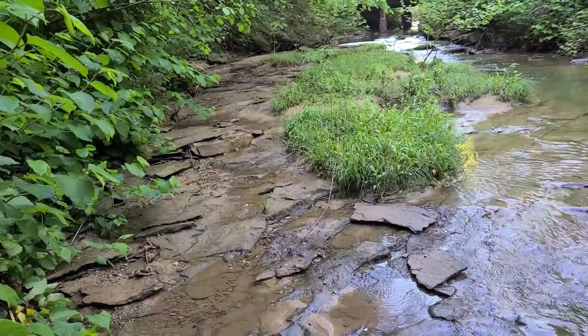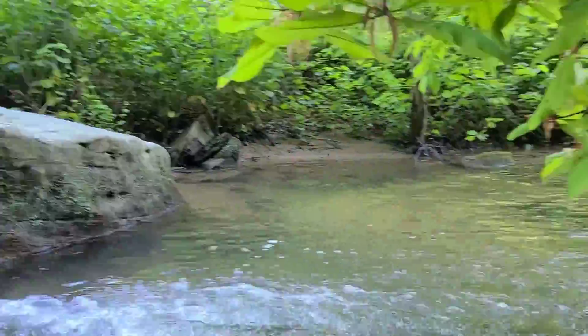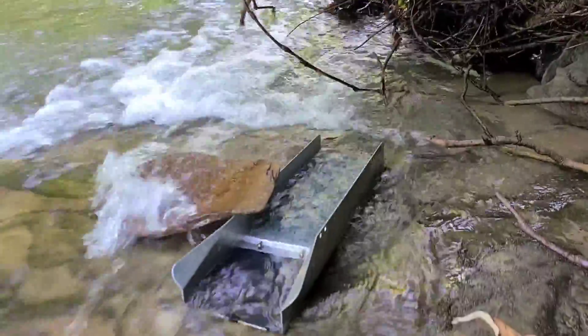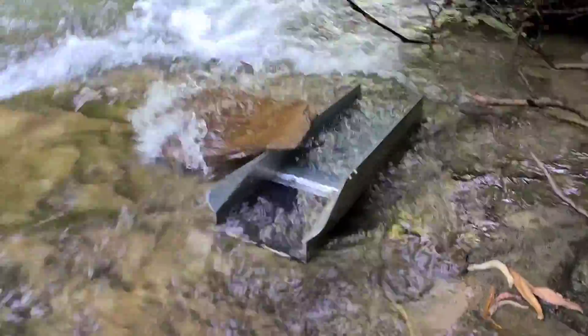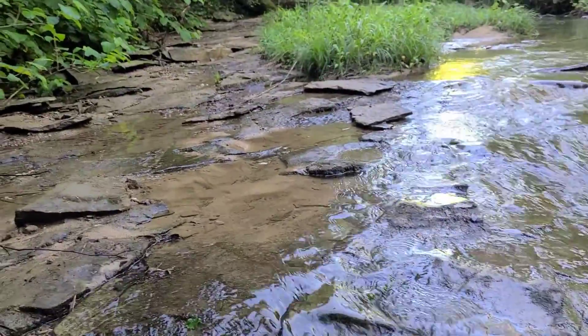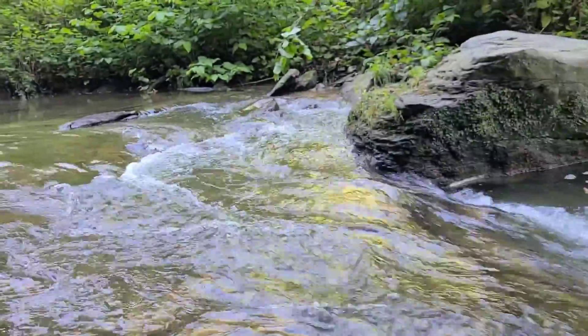We don't get a lot better than this. Got the sluice set up right on the bedrock — look at that. All this bedrock to work this summer. Friggin' awesome.